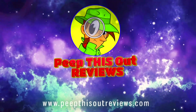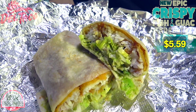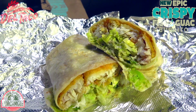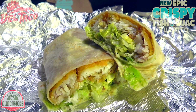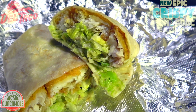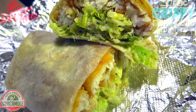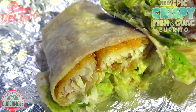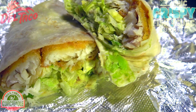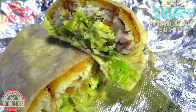Here we go with the epic crispy fish and guac burrito at Del Taco, and already I'm very impressed with the amount of fish on the inside. With a name like 'epic' in the title, you'd expect a lot of fish, and this is looking pretty awesome. Starting off, we've got an oversized warm tortilla filled with crispy beer-battered Alaskan pollock, a blend of romaine and iceberg lettuce, fresh guacamole, diced tomatoes, tortilla strips, and an avocado caesar dressing.